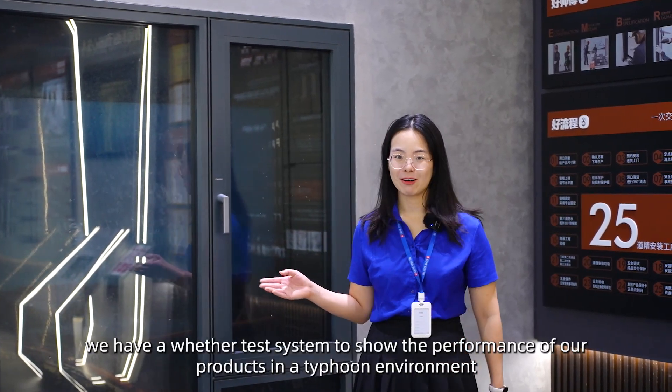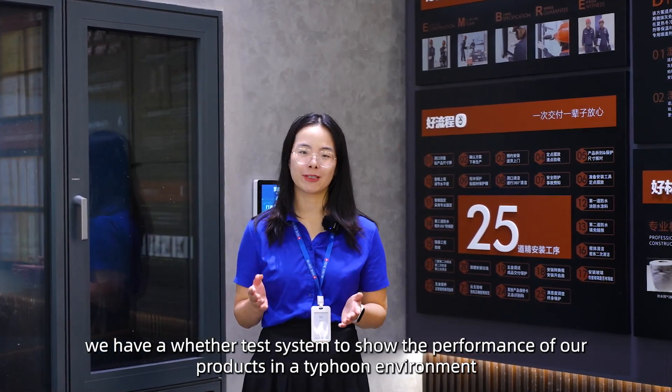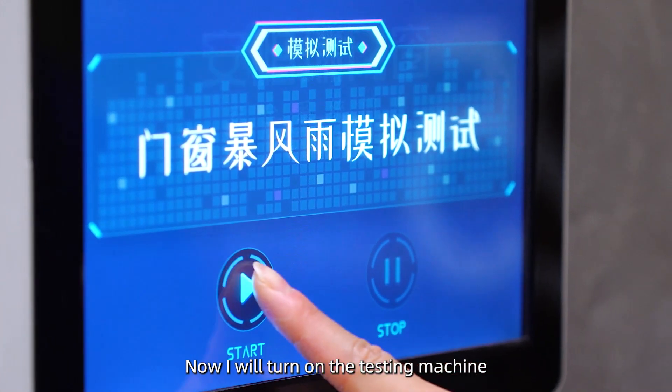In our showroom, we have a weather test system to show the performance of our products in a typhoon environment. Now I will turn on the testing machine.